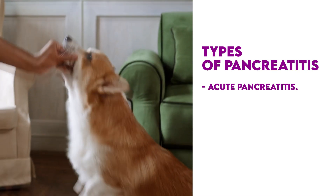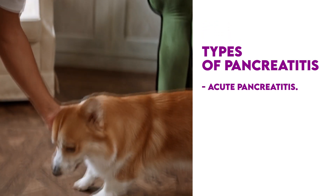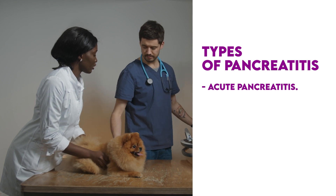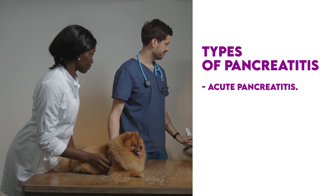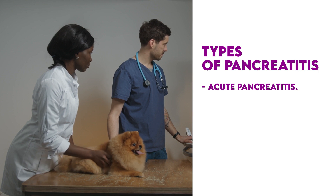At this point, his symptoms will progress rapidly, so it's important to get him or her to the emergency vet as soon as possible. A dog that has acute pancreatitis may present with vomiting as well as abdominal pain, fever, dehydration, lethargy, and diarrhea. You may hesitate to take your dog to the vet, but it's important to be overly cautious with this disorder.